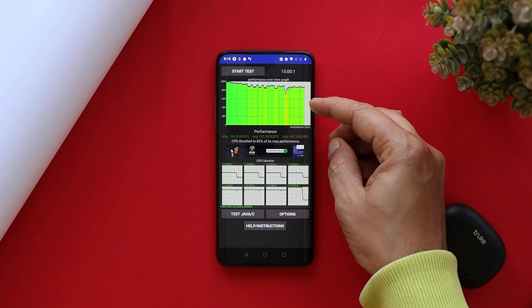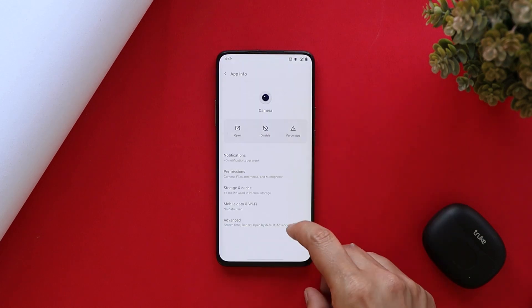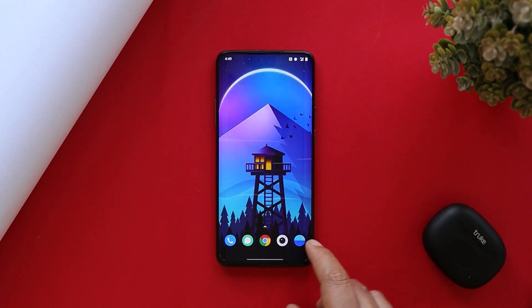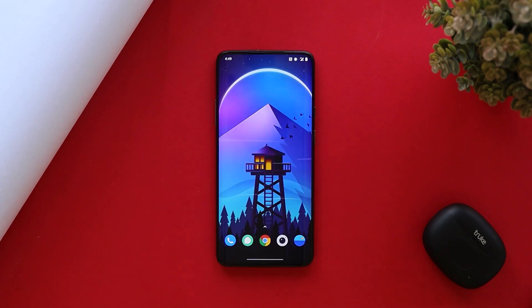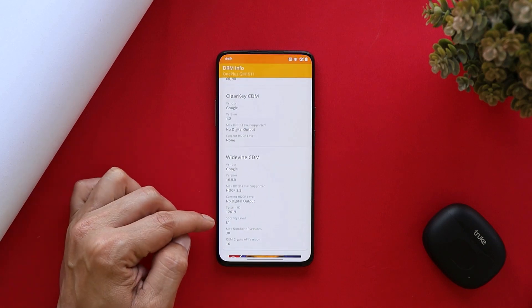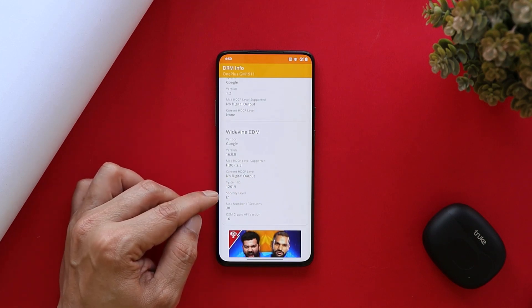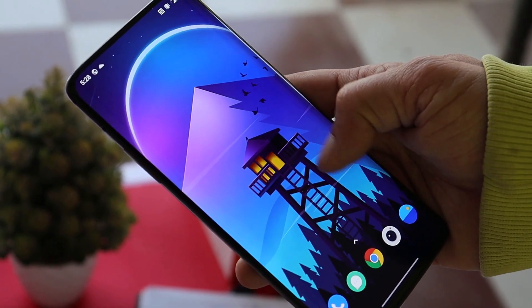The camera app version remains the same and hasn't changed since OxygenOS 11.0.4.1 — there's been no update to the launcher either. Let me know in the comment section below whether you have got the Widevine security level of L1 after this update or not, because there are still users facing issues with the Widevine security level. With the past update, some users got the Widevine security level downgraded to L3.